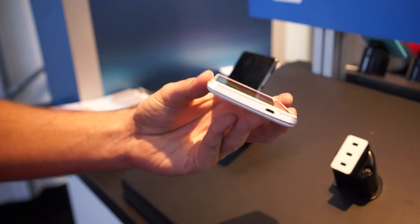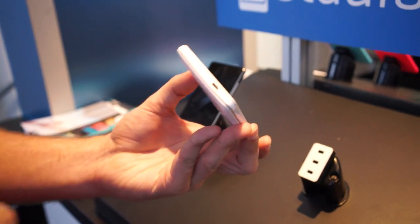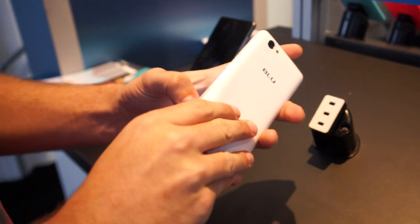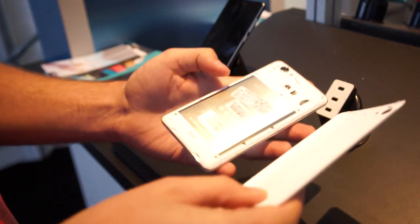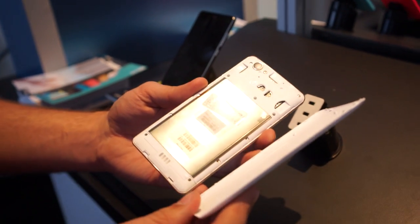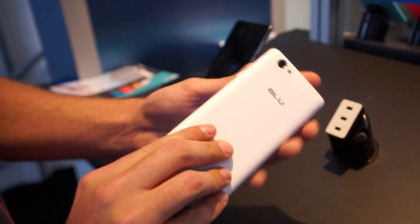It's got 8 gigabytes of internal storage and 1 gigabyte of RAM. And the phone is really not as thick as you would think it would be from a gigantic 5,000 milliamp hour battery. Look at that — actually, 5,200? Holy gosh. So it's got a big battery.